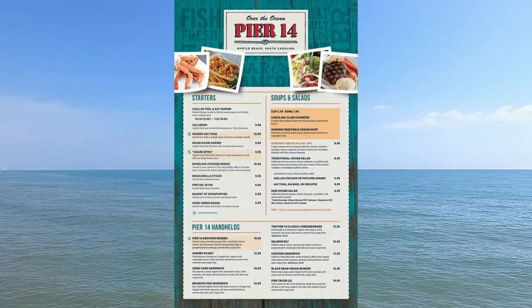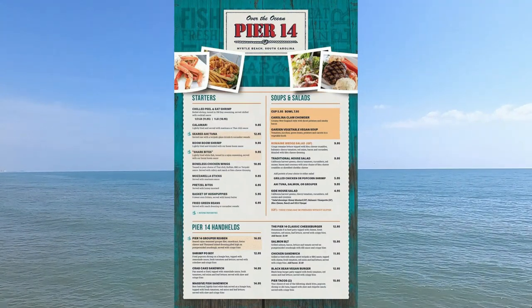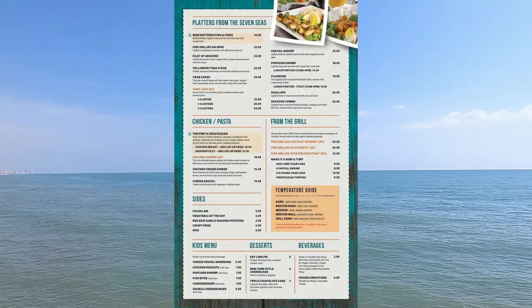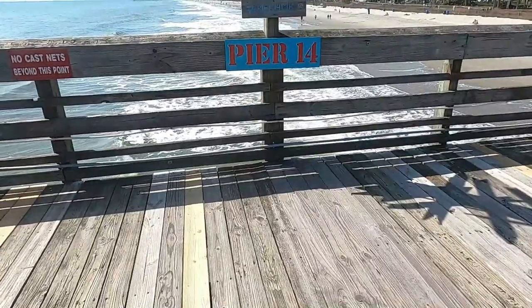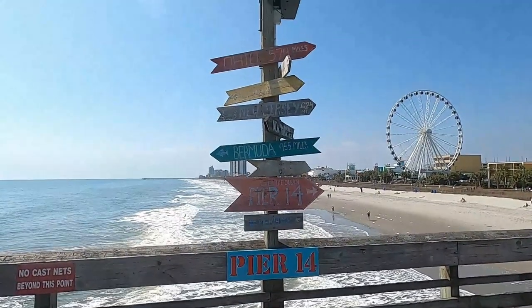This seafood establishment not only offers delicious grilled salmon and tuna steak, but you can also get burgers, chicken, pasta, and more. Waiting on our order, let's take a look at some of the views from and around this pier.